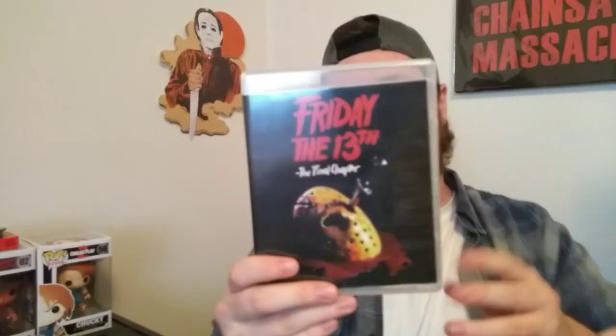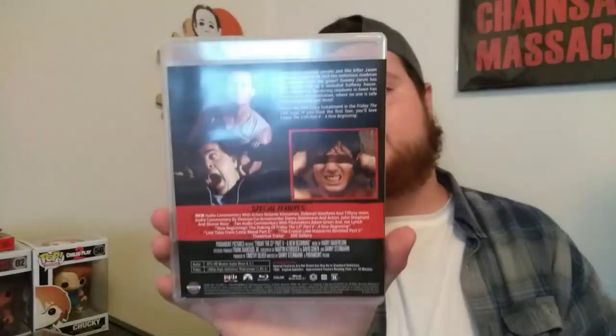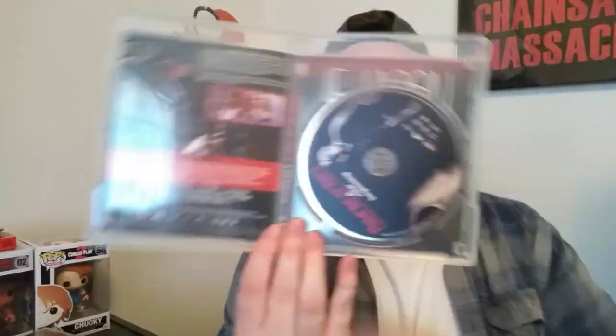My favorite Friday the 13th — Friday the 13th: The Final Chapter here. Really cool. I love the clear cases too. I really like that. This is definitely my favorite set, I absolutely love this set. Friday the 13th Part 5: A New Beginning — really cool as well. I'm so happy this is in. I can't wait to actually crack into this set and start watching the movies, start watching the bonus features, and so on.